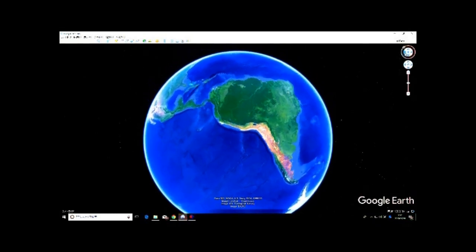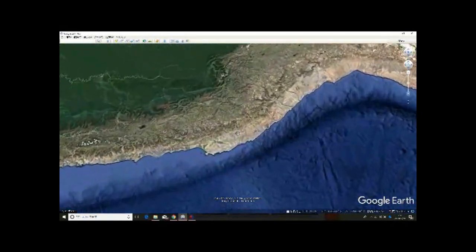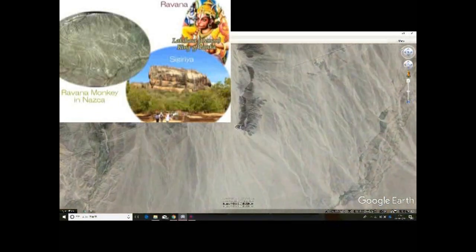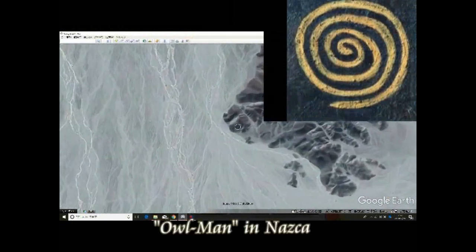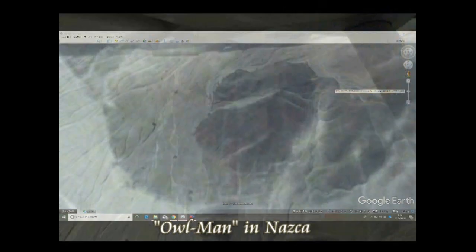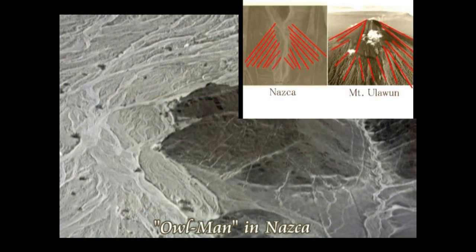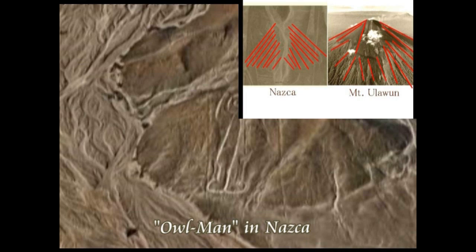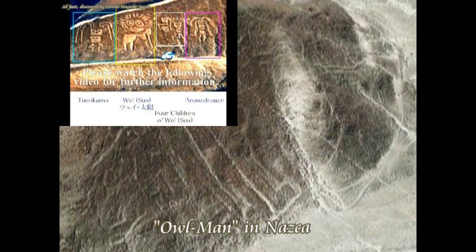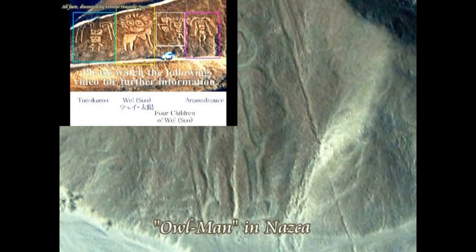それでは皆さんをフクロウ人間の絵の描いてある場所へ案内します。ナスカの地上絵イコール道路標識説、by 林博です。例えば猿の絵がありますが、あの猿はスリランカのラバナ神、つまりラバナ猿を表したものである。また渦巻きはヘビ、パレンケのヘビあるいはカラクムルのヘビを表したものである。ハチドリはパレンケのハチドリを表したものである。さらに三角と言われている地上絵がありますが、あれはウラウン山を示したものである。